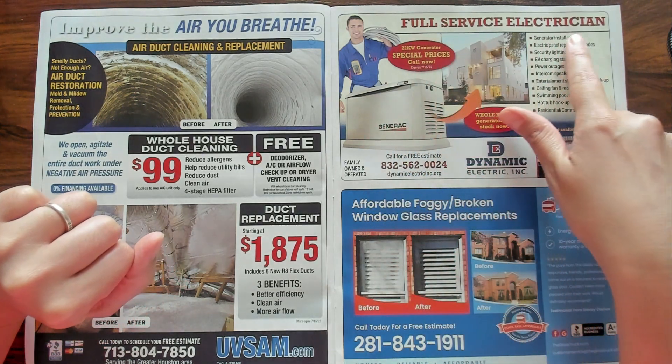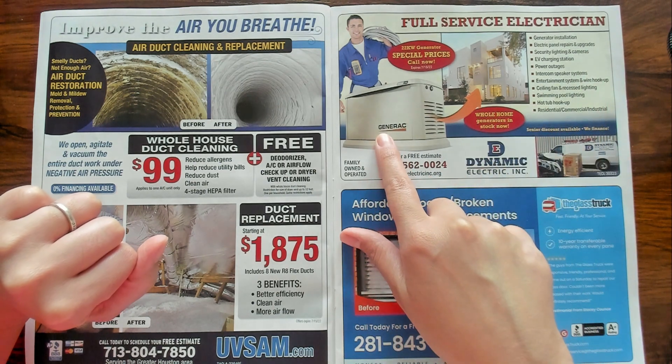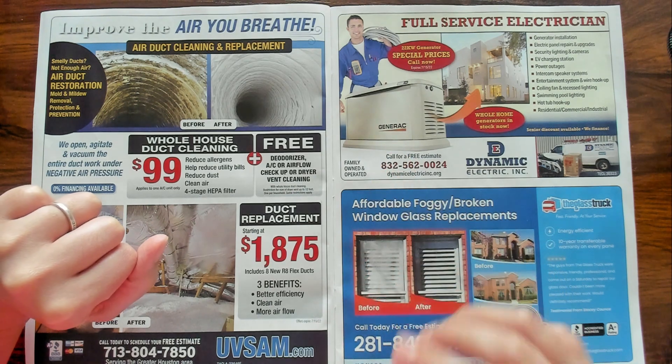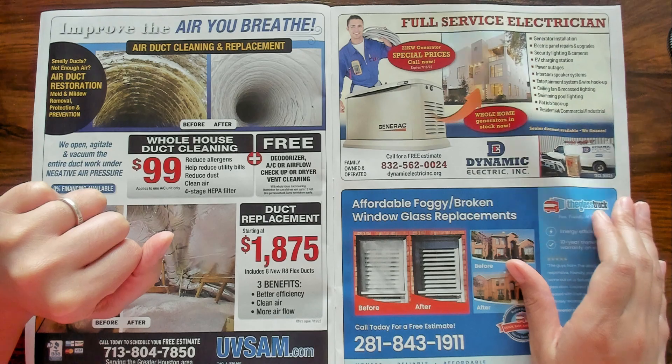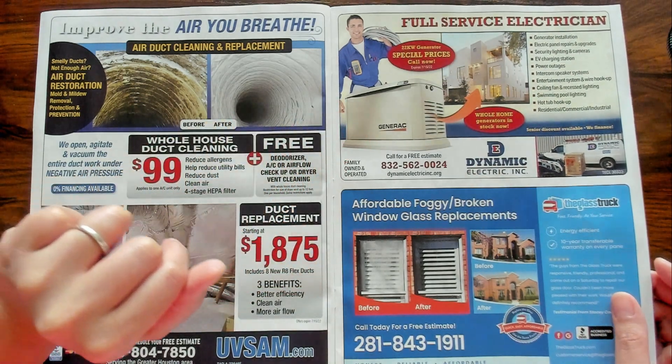Full service electrician. Generac — installing a generator. That would be helpful when the electricity goes out.